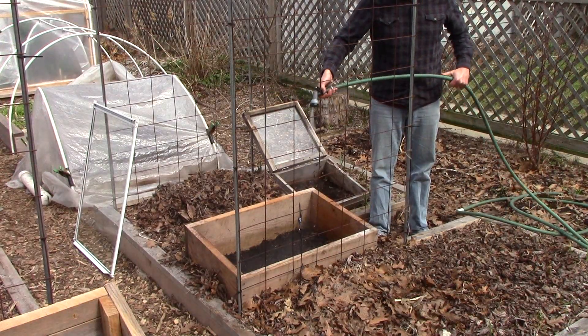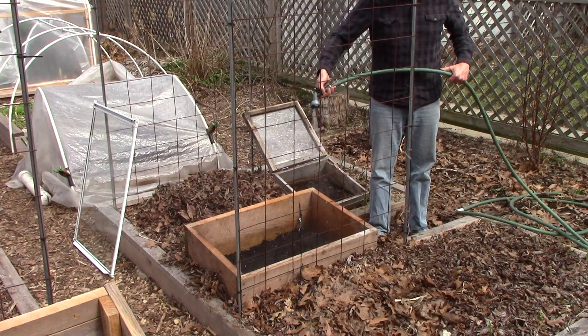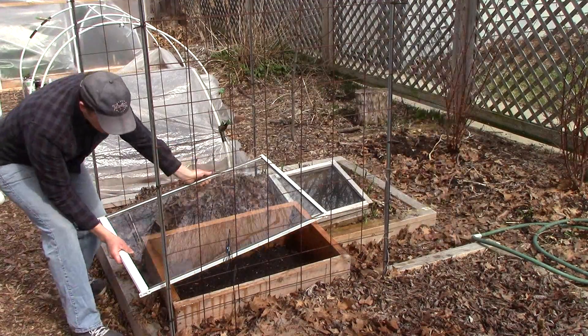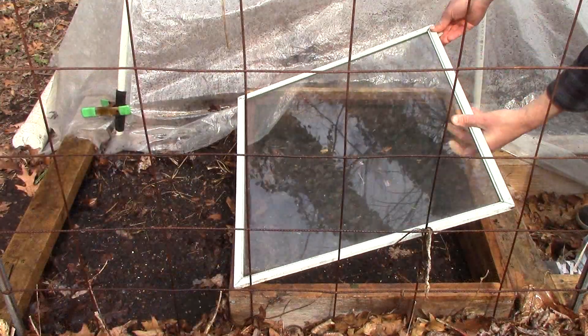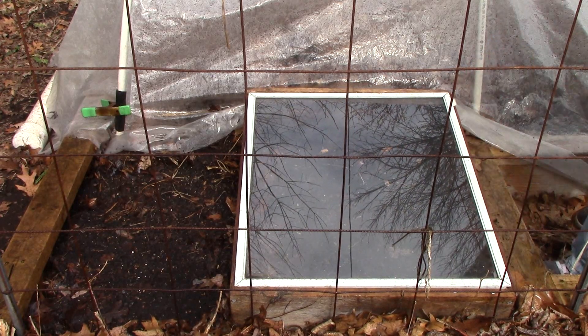After planting, I give the soil a good soaking and return the covers to the cold frames, except for arugula, which is left uncovered. After seedlings emerge, I'll be careful to vent the cold frames to protect the plants from too much heat. In early April, I plan to remove the cold frames entirely.